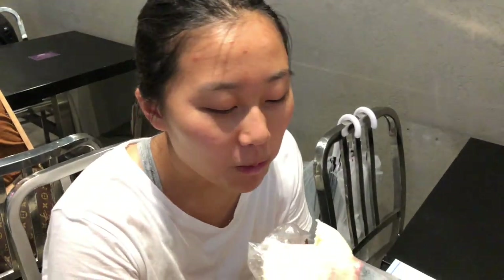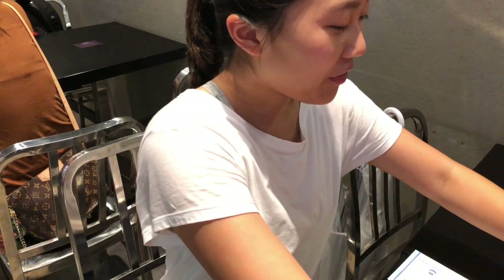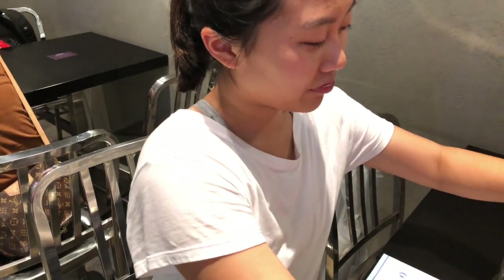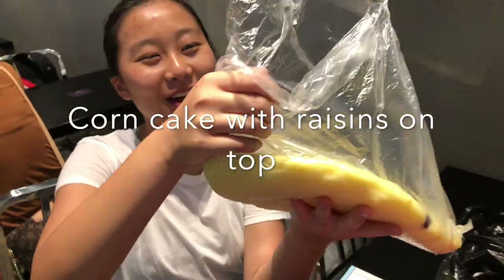The red meat one is good because it's not too sweet, but if the outer skin from the pork bun was on this one it'd be really good. Pork one's still better.